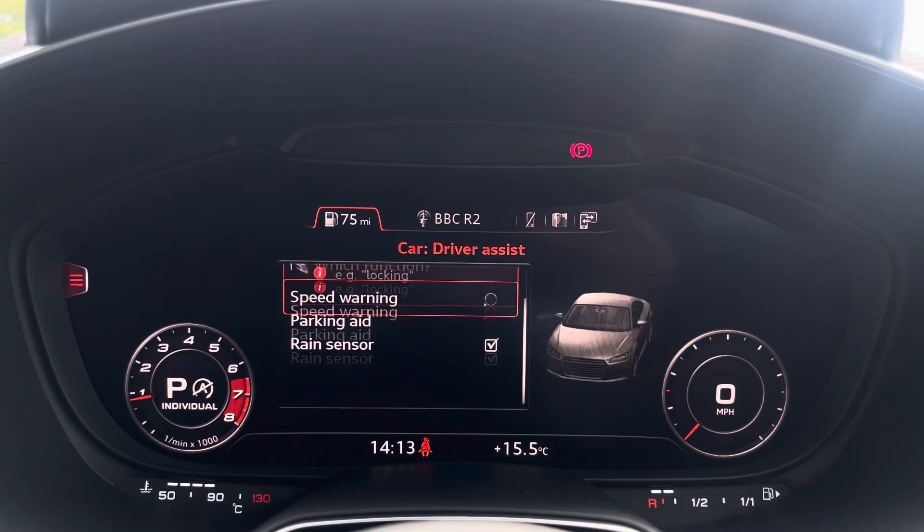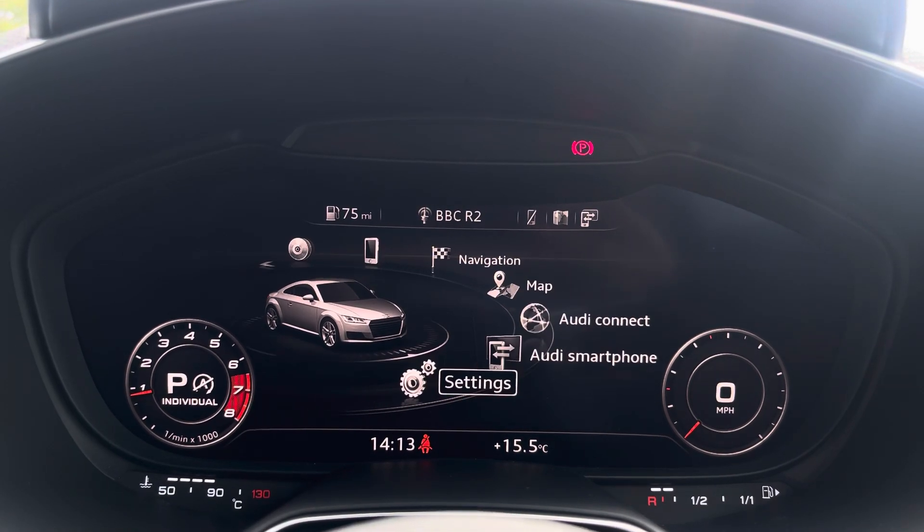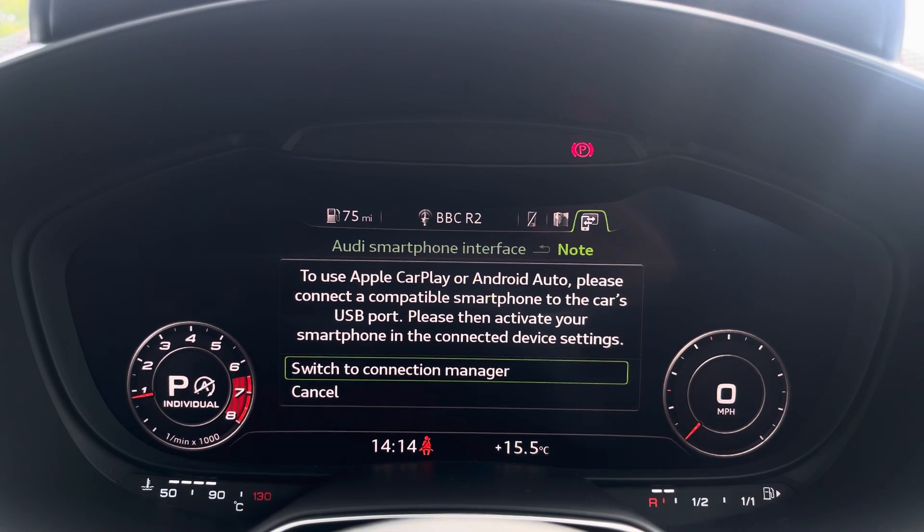Further down we've got the driver assist which comes with speed warning, parking gauge, as well as rain sensor. You can also connect your smartphone via the USB port for the use of Apple CarPlay and Android Auto.